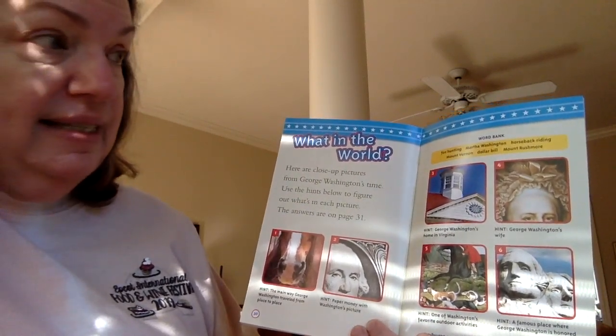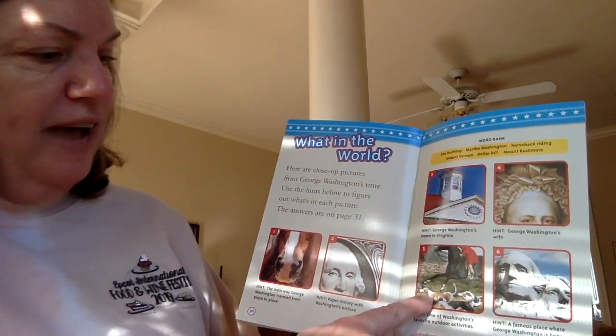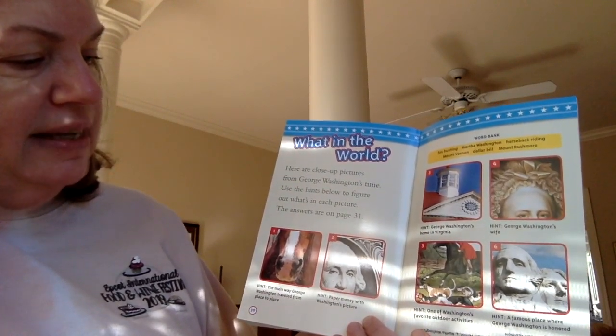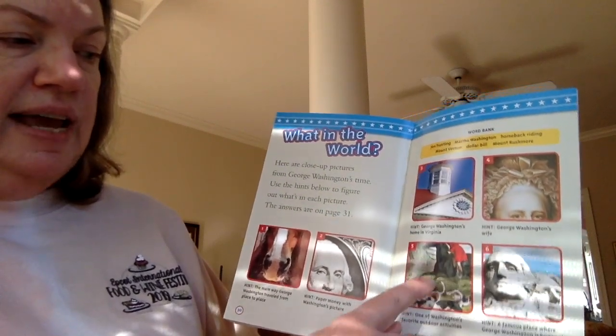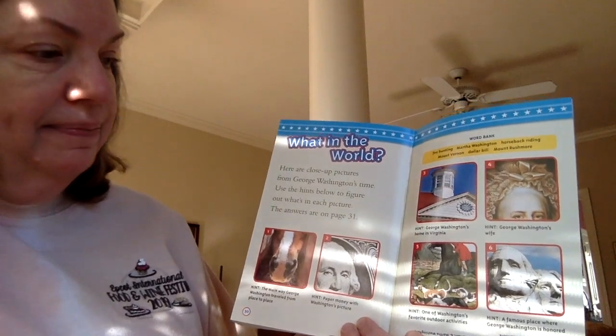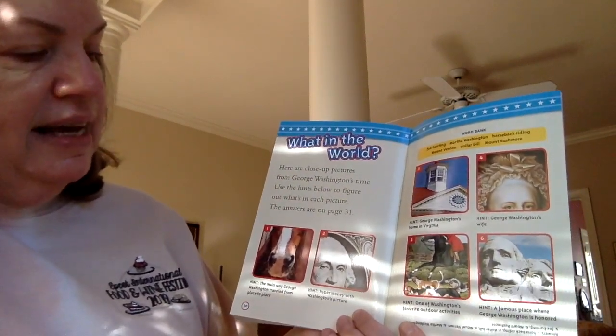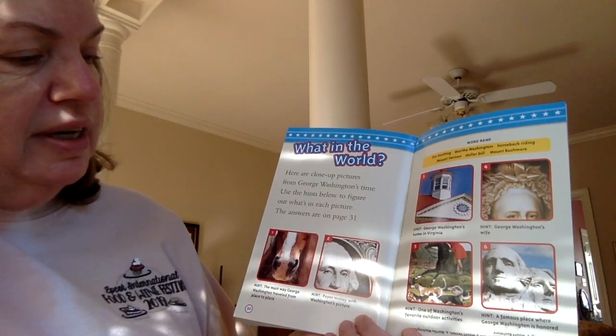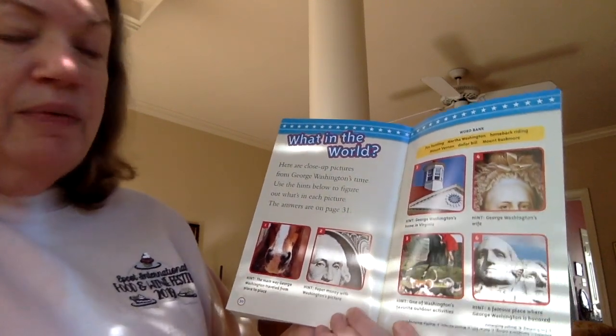Number four — the hint says George Washington's wife. Her name was Martha Custis. Number five — the hint says one of Washington's favorite outdoor activities. There are his foxhounds and there is a horse, so I bet it's fox hunting.